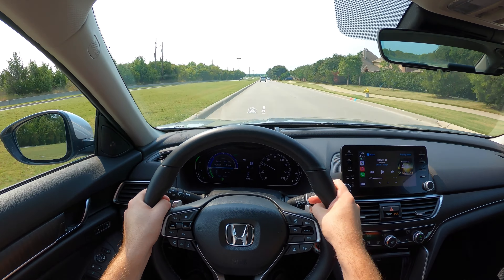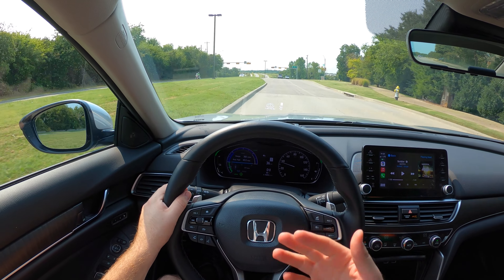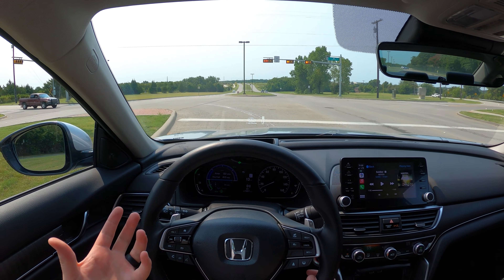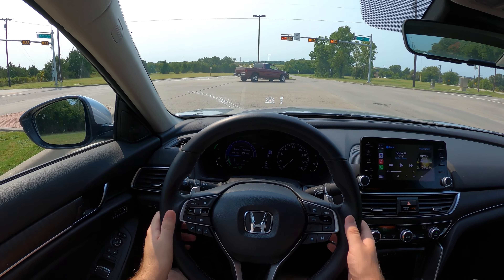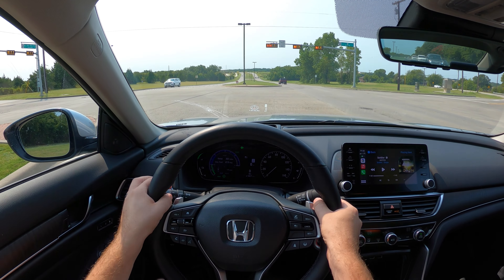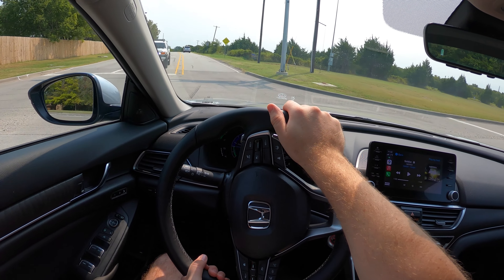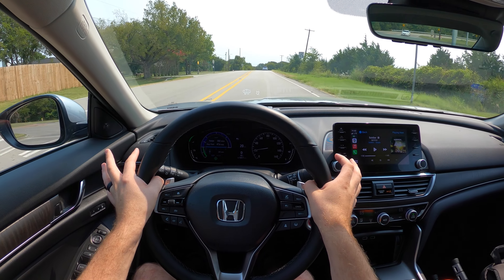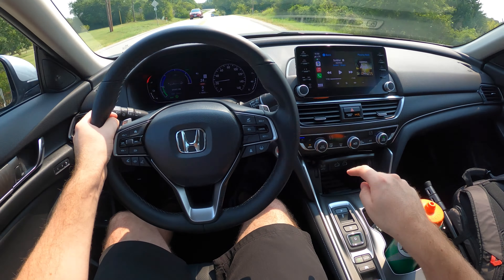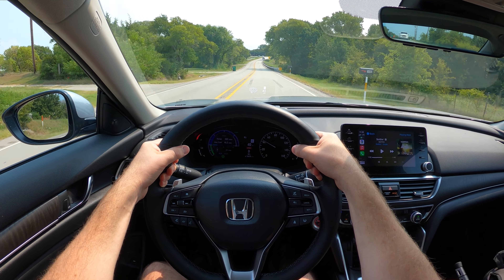We've been cruising and getting about 42.6 miles per gallon; the EPA average is 44 city and 41 highway. Using the paddle shifters: the left paddle increases regenerative braking to slow you down and capture battery power without touching the brake; the right paddle decreases regeneration. It's not like typical gear shifting. You can capture energy as you brake, which is one reason you get better efficiency in the city.